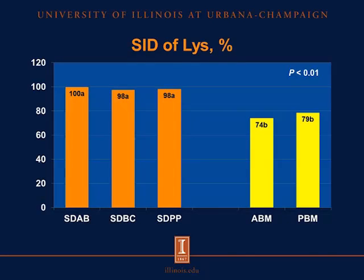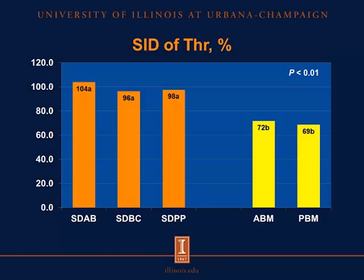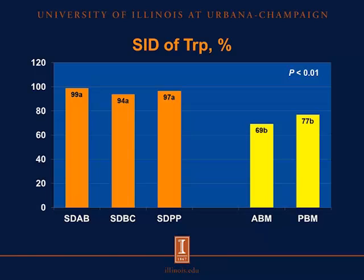For the SID of lysine, we observed again that there were no differences among spray-dried blood products. However, the SID of lysine in spray-dried blood products was greater than the SID of lysine in blood meal. For threonine, we observed a similar pattern as for SID of crude protein and SID of lysine. And again, for tryptophan, we also observed that there were no differences among the spray-dried blood products, but the SID of tryptophan in these products was greater than the SID of tryptophan in the two sources of blood meal.